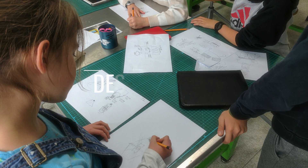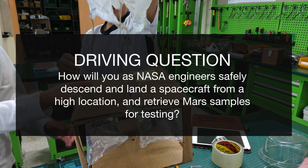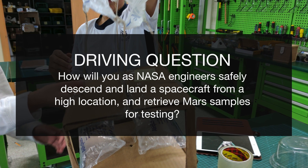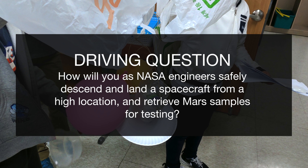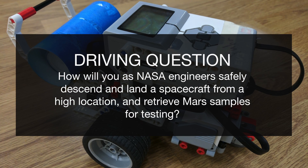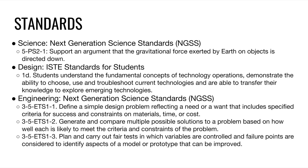To prepare students for the Simulation Day, students were given Mars Challenges in the Design class. Students were asked the following design question: how will you as NASA engineers safely descend and land a spacecraft from a high location, and retrieve samples from Mars for testing? This question required the knowledge and skills of the following subject areas.